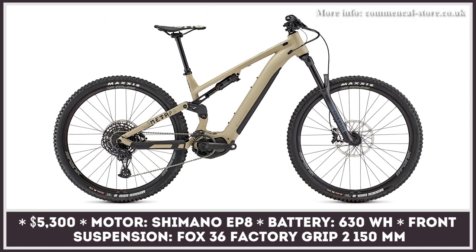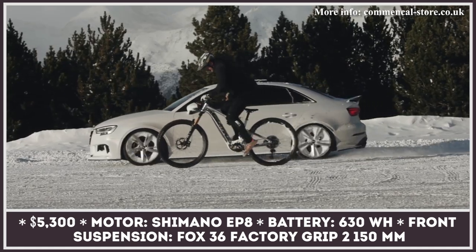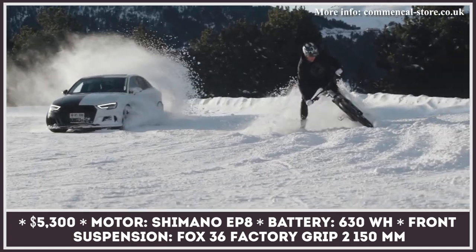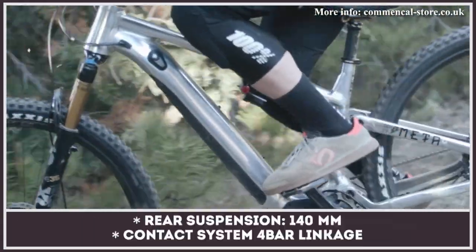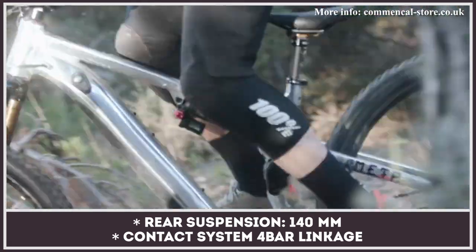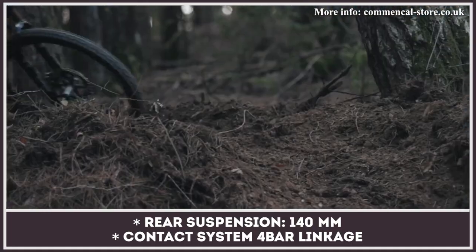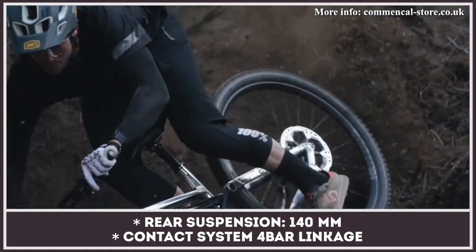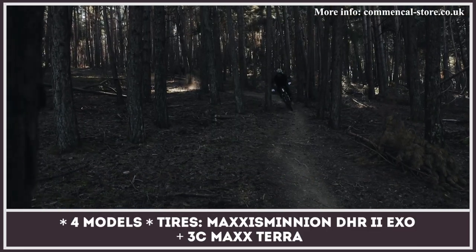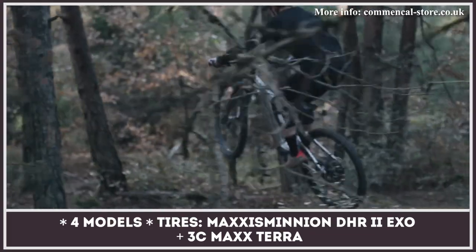Commencal Bicycles and Skis has had 20 years to refine their skills in manufacturing downhill and freeride bicycles. The MetaPower TR, or trail model, belongs to their line of electrified enduros ready to take on any challenge. In 2021, it was updated with the Shimano EP8 motor and a larger frame-integrated battery with 630 watt-hour capacity. It is built around the Contact System four-bar linkage, designed to bring more dynamism and efficiency to pedaling. Front suspension is a Fox 36 Factory Grip2 with 150 millimeters of travel, while the rear shock is rated for 140 millimeters.